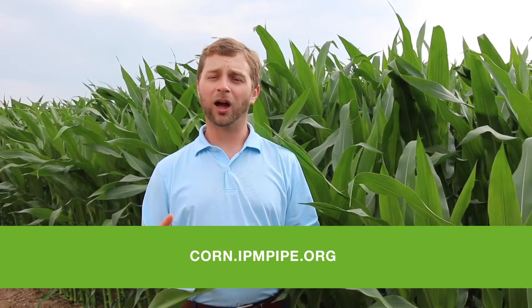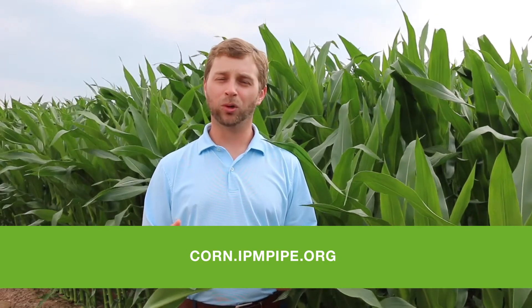We usually look to the south of us to see what the potential for the disease to move into our area is. There's a very helpful website that will help you map the movement of southern rust: corn.ipmpike.org.